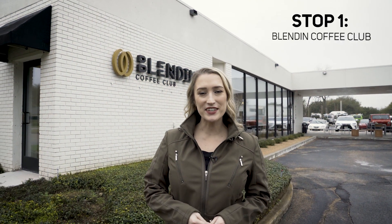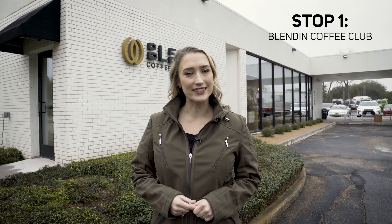We're at our first stop of the day. We're at Blend In Coffee Club. I'm going to go in and meet up with Deanne Gates for a cup of coffee.